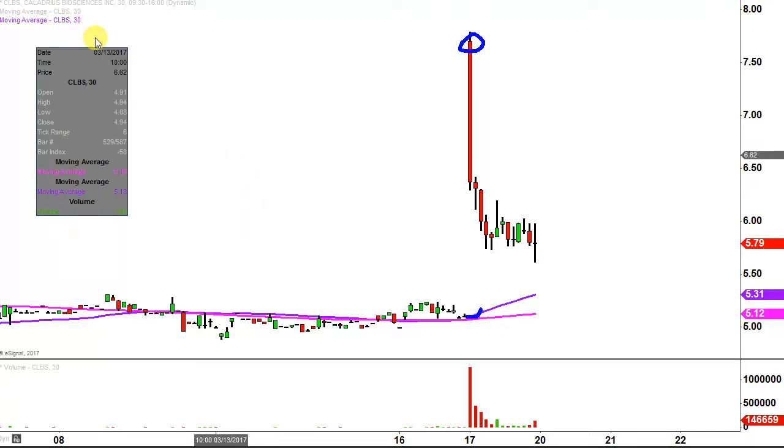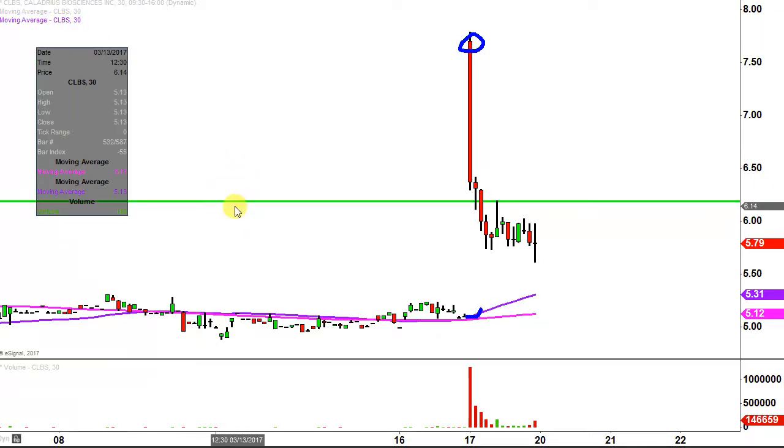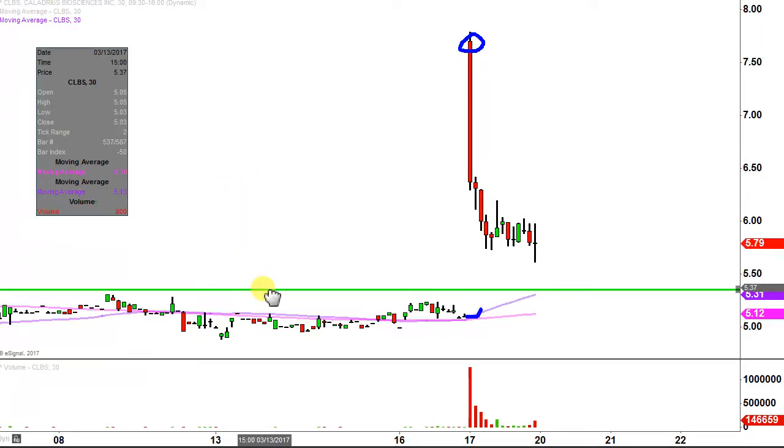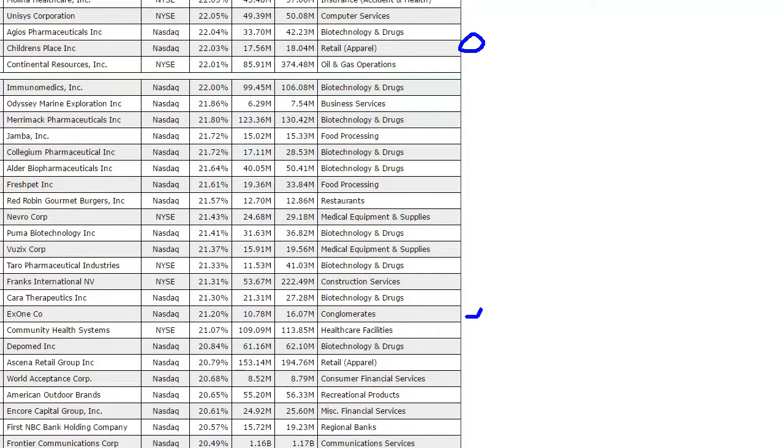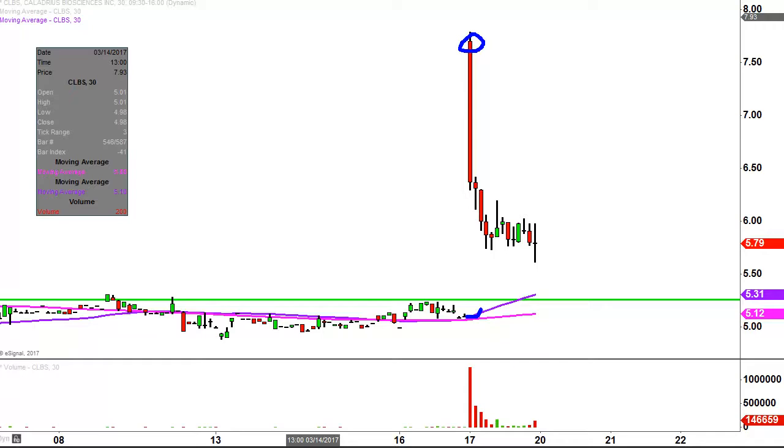This is where the thin ice part comes in. According to that definition, this whole move started down around the $5.30 mark. So is the price down there at $5.30? No, it's not. But I think we can all agree that the price made a big move and then there's a whole lot of downward pressure on it right now.